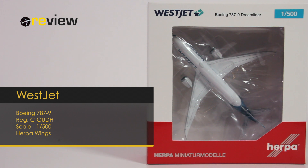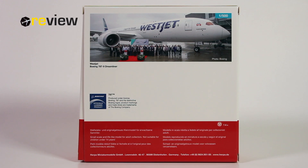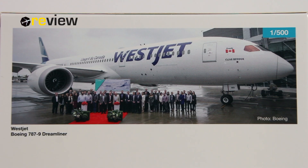At the front of the box we have the cutout, so we can get a glimpse of the aircraft model inside, and on top of the box we have the WestJet branding. On the back side of the box, as this is a 2019 release, the only thing of interest we really have here is an image of the aircraft itself.